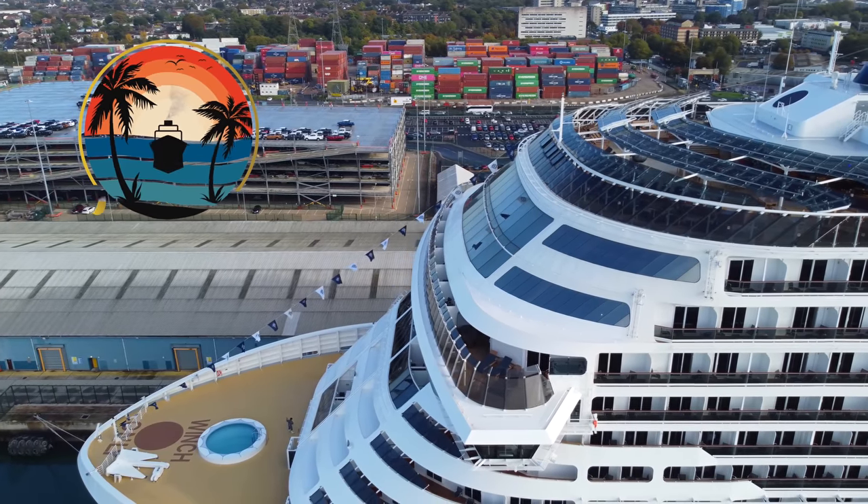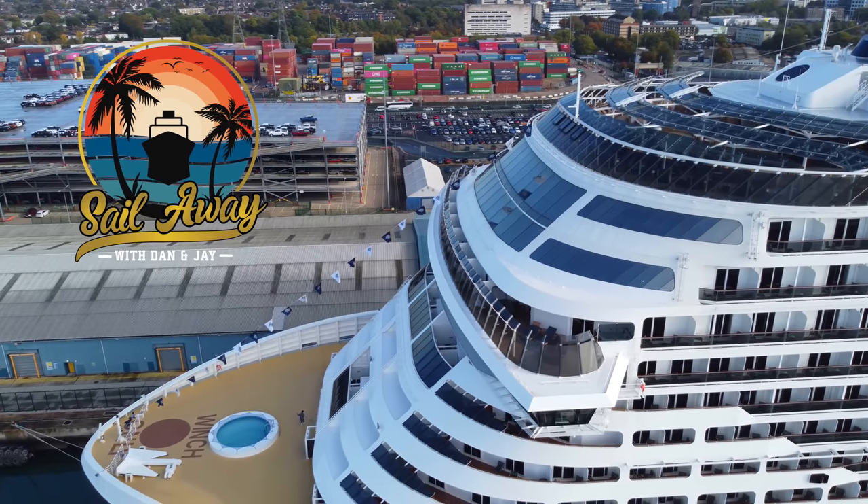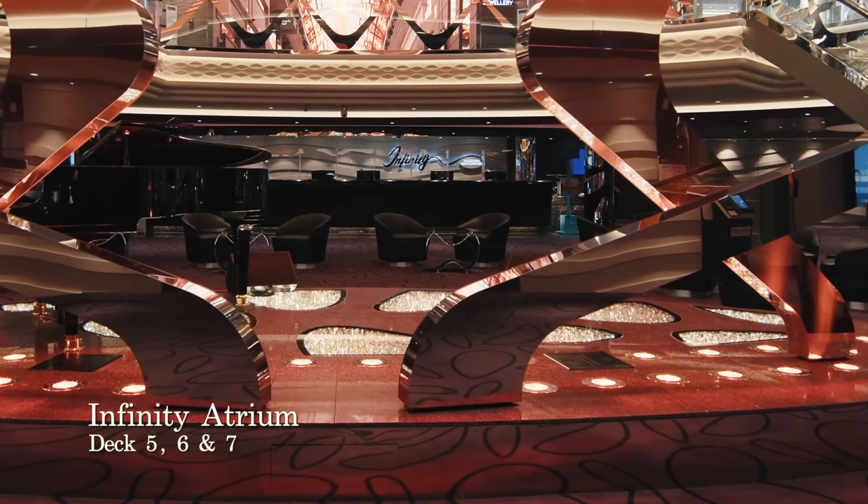Hello and welcome to our full ship tour of MSC Virtuosa. We're going to start our tour on deck 5, which is the deck you'll embark on, right into MSC Virtuosa's stunning Infinity Atrium, which spans decks 5 to 7.